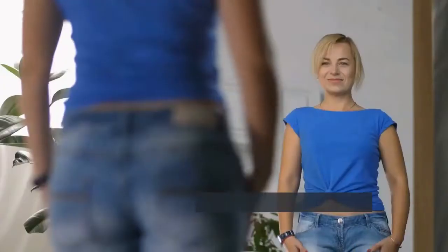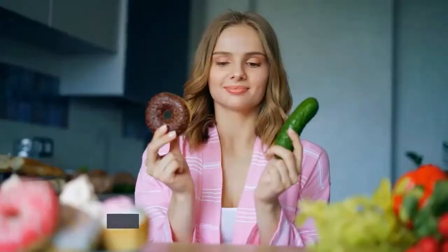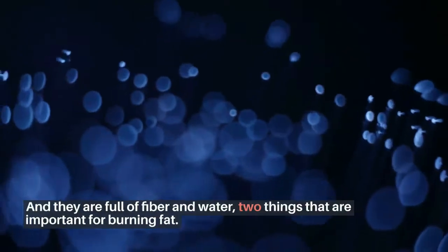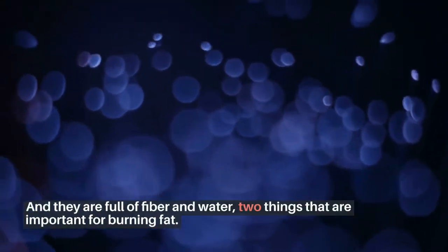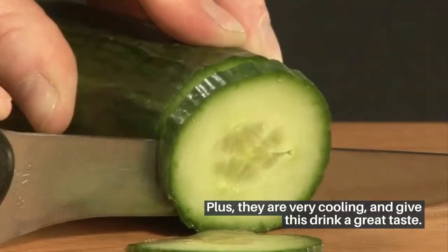Cucumbers are very good for fighting fat and are an important part of any weight loss plan. One full cucumber has just 45 calories, and they are full of fiber and water — two things that are important for burning fat. Plus, they are very cooling and give this drink a great taste.